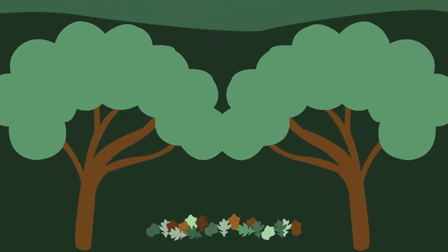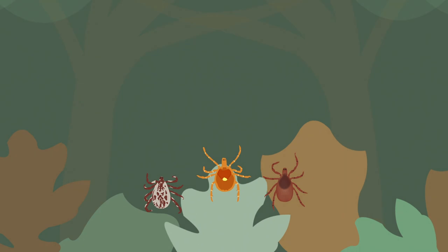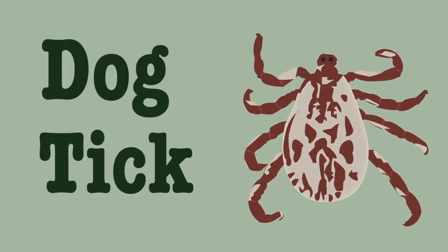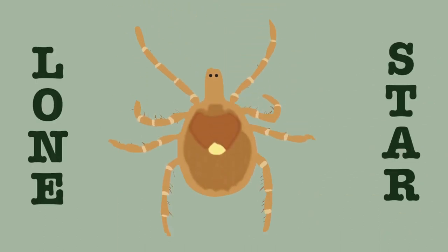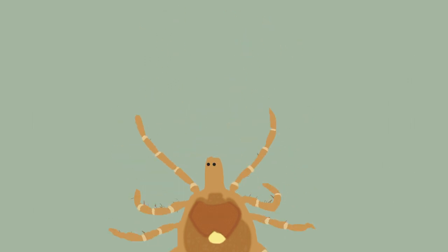During your time at the park, you might come across three different types of them. Like the dog tick — this little fella has a dark brown body and white colored shield, and is mostly found in areas with little or no tree cover. Or the lone star tick, with a distinct white or yellow spot; it has a round body and is often spotted in woodland areas.